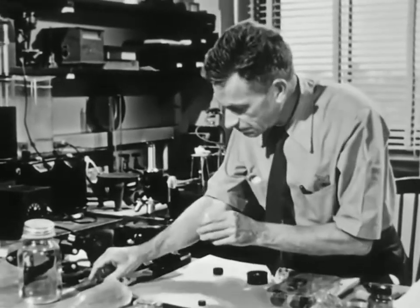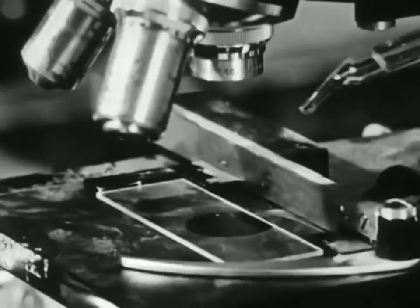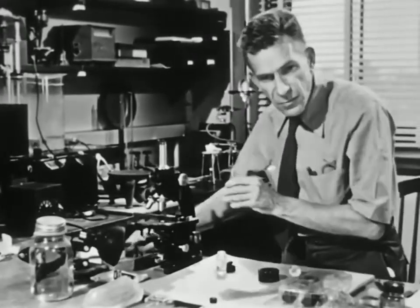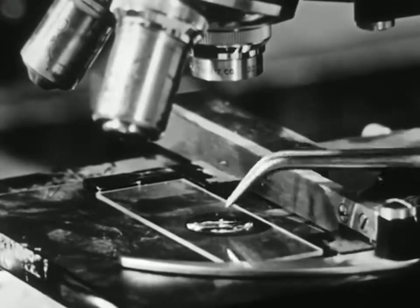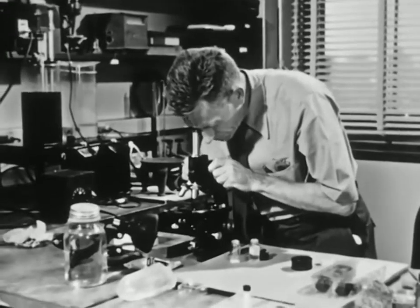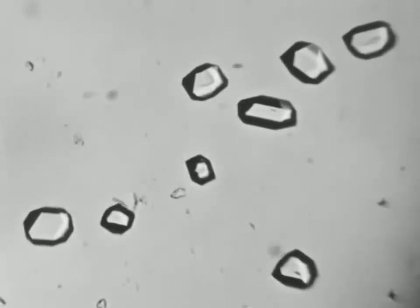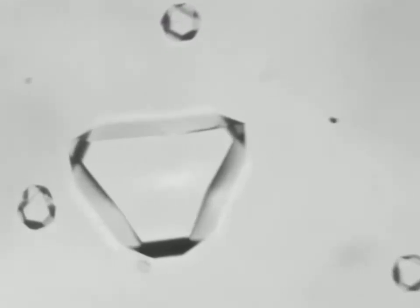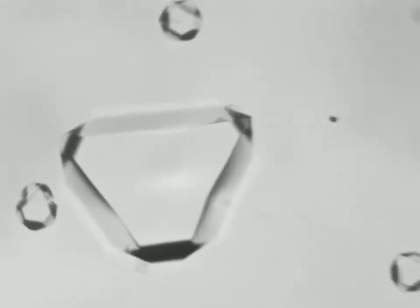I'm going to take a solution of alum, which is just itching to deposit crystals, and make a little pool of it on the microscope slide. Then add a few little crystals of alum to give the alum something to deposit on. Then get myself in focus and let her rip. There they are. You can actually see them grow if I turn now to a higher magnification. The little crystals keep pretty much the same shape as they grow, just getting bigger. Naturally, they all sit down on the microscope slide on one of their biggest faces.